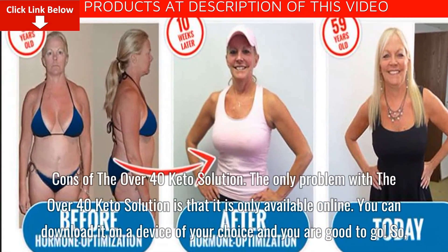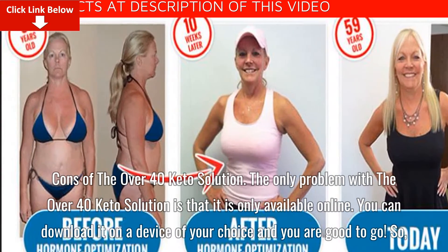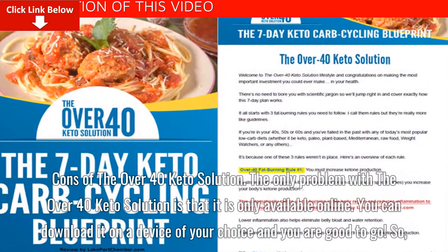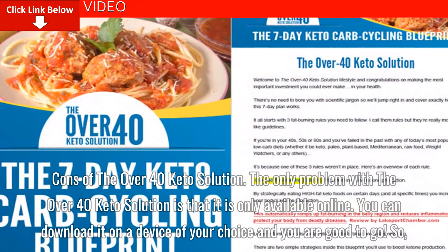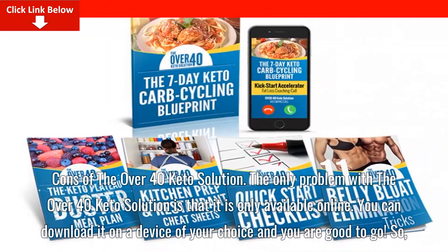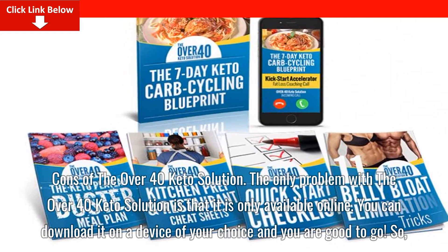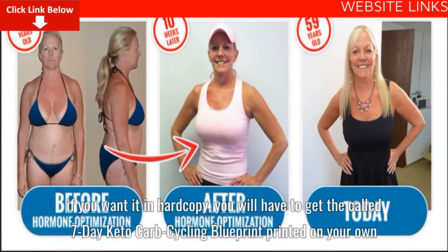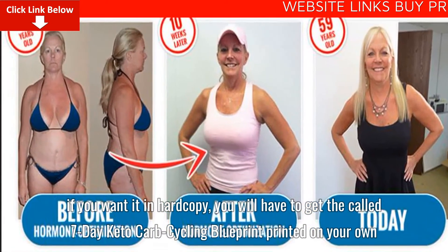The only con of the Over 40 Keto Solution is that it is only available online. You can download it on a device of your choice and you are good to go. So if you want it in hard copy, you will have to get the 7-Day Keto Carb Cycling Blueprint printed on your own.